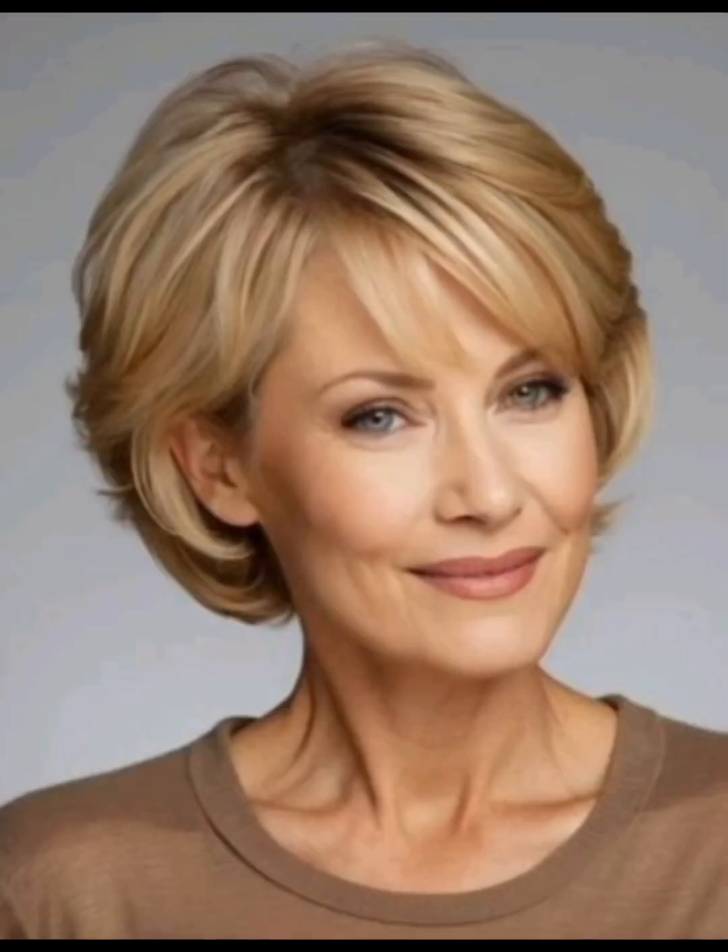Hello friends, welcome to my YouTube channel. How are you? I hope all of you are good and doing well. Today I am going to show you very stylish, gorgeous, stunning, and beautiful pixie haircut ideas.